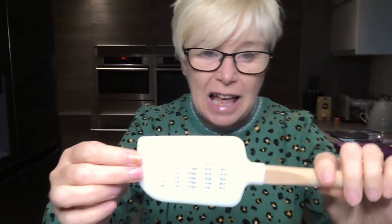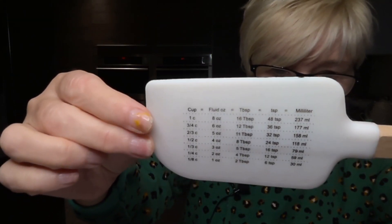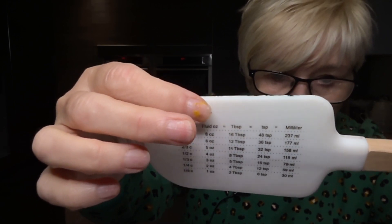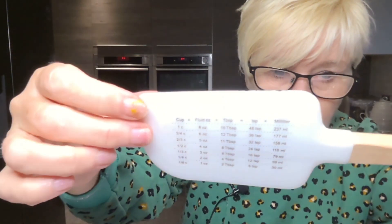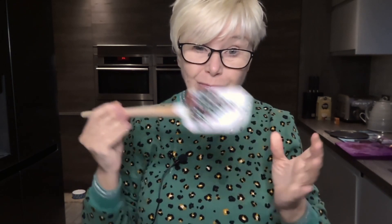It's got a beautiful Christmas tree on one side, and on the other it has all the conversions from cups to fluid ounces to teaspoons to tablespoons to millilitres - how clever is that! I paid about £4 or £5 for it. My new Christmas spatula - loving it! Right, let's get the ingredients into my bowl.